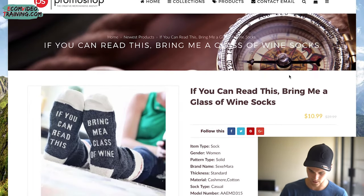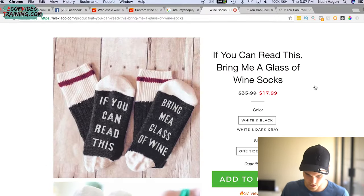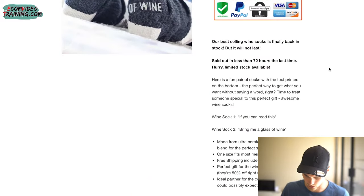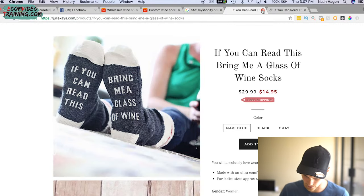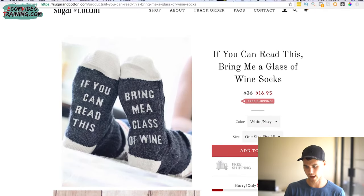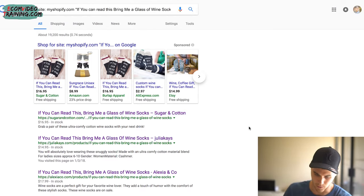This one is $10.99 with a horrible description and bad website. These guys are at $17.99 — Alexia and Co — doing a little upsell which is cool, decent description. Another at $14.95, and another at $16.95. So the average is around $14.95. I usually like to be on the lower end to start and get some traction — maybe throw in a discount code. That's what you could charge for this product, selling it via Facebook or Instagram ads.